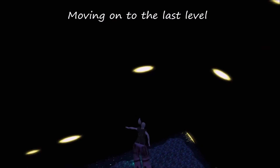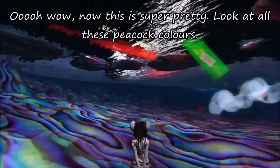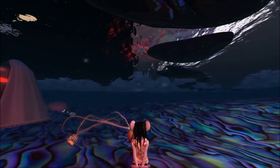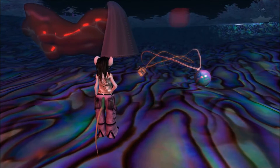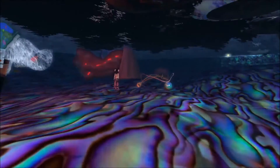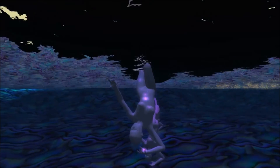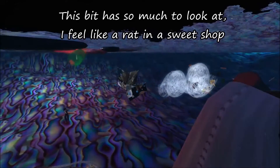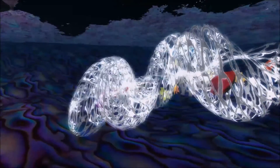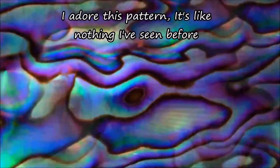Oh wow! Now this is super pretty! Look at all these peacock colours! Is this a nod to Titanic? This bit has so much to look at! I feel like a rat in a sweet shop! I adore this pattern! It's like nothing I've seen before!